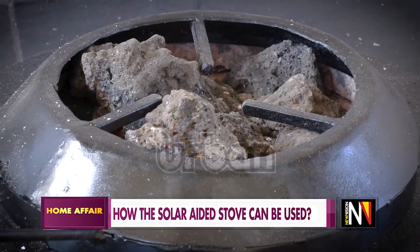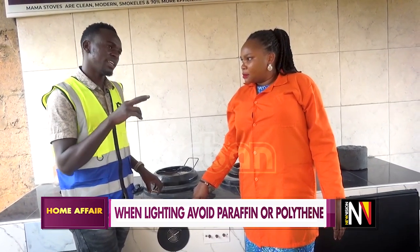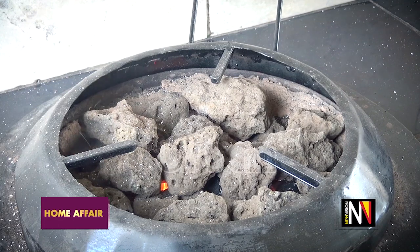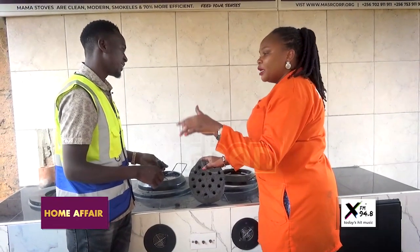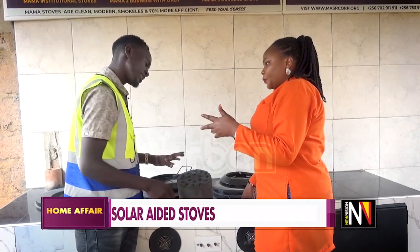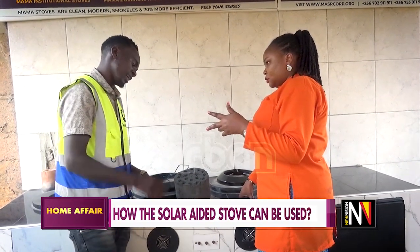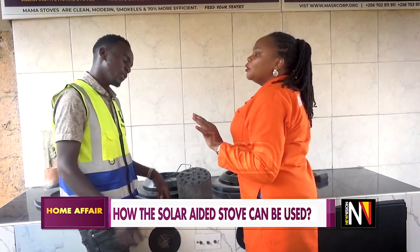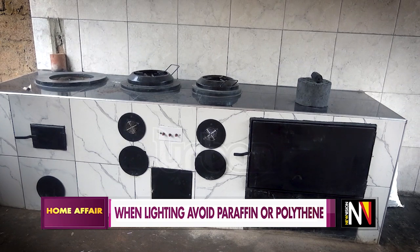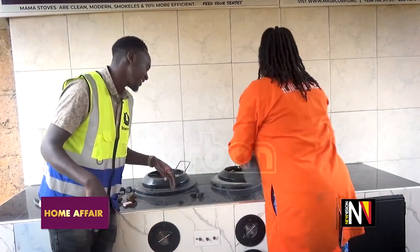For the briquettes, you light them like normal charcoal and put them inside — the same process I've used here. For the honeycomb, it is always better to have like two pieces of charcoal that are already lit and hot. You place them down and make the honeycomb sit on top — just two is enough. It will take around 10 minutes to light, but once it lights you'll see the difference — it can go for six hours. Once it lights it is uncontrollable, so have all your dishes ready. After that it turns to ash, it is not reusable.